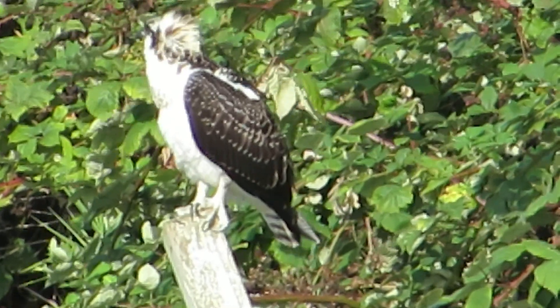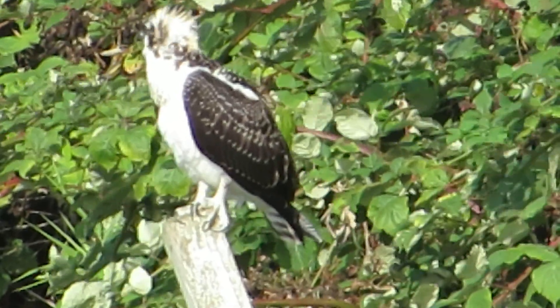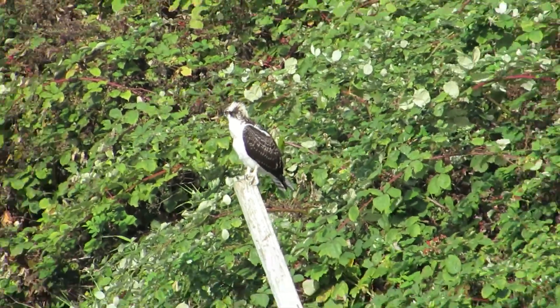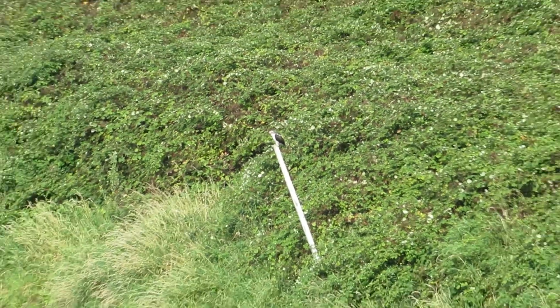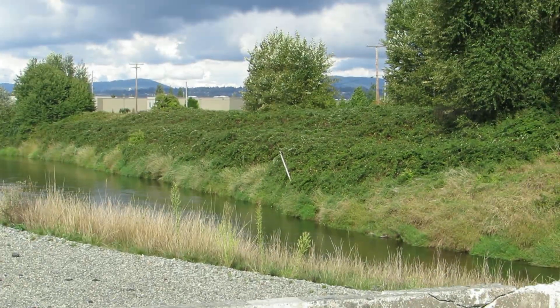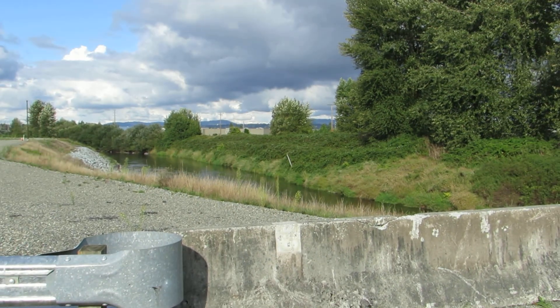We'll keep an eye on him and I'll back off — see if we can see the river and let you get an idea where he's at here. I'm using my Canon here. There's the Green River. That's his little perch there, and here we are right at the turnaround in the park.